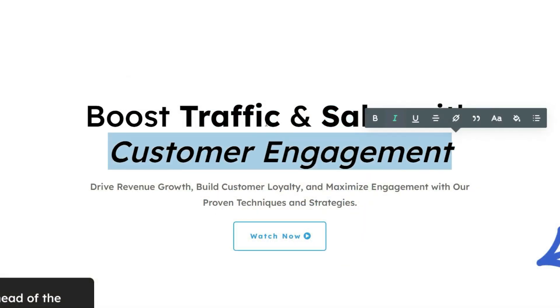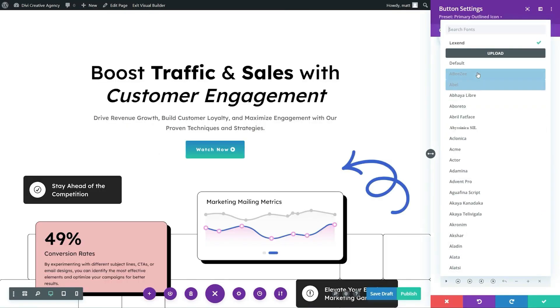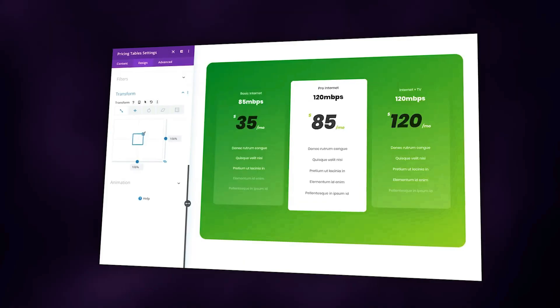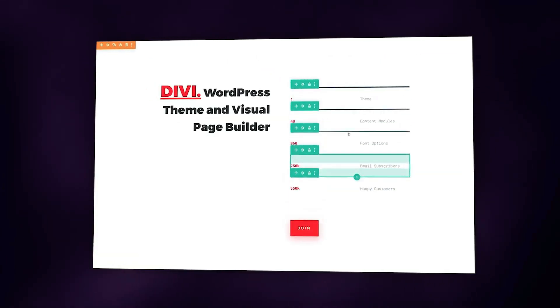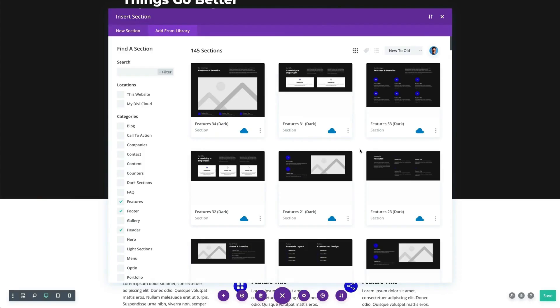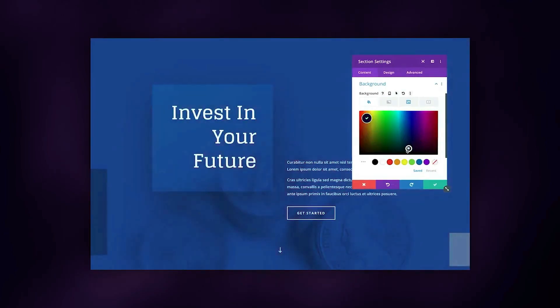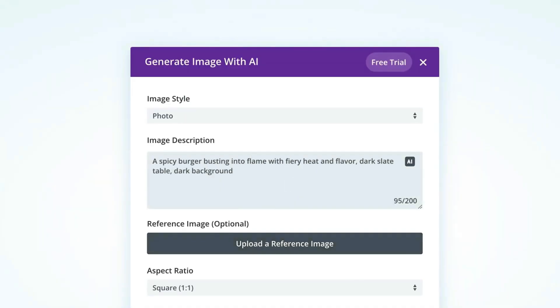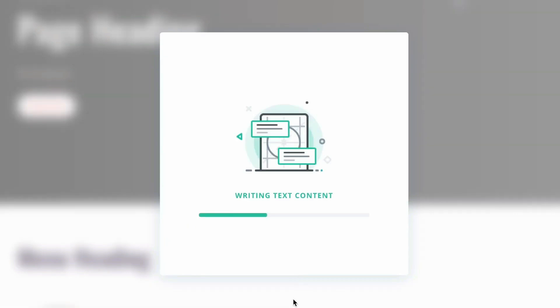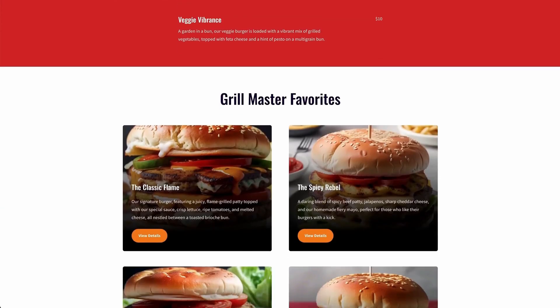To unlock the full potential of WordPress, it's necessary to add a feature-rich WordPress theme like Divi. Divi is a powerful and versatile page builder with a drag-and-drop interface. It offers a wide range of pre-designed templates and modules, making it super easy to create visually stunning and highly customizable websites without any knowledge of coding. Divi is known for its user interface and extensive design options, including animations, custom CSS, and global elements. You can also use Divi AI to create amazing-looking web pages in just a few seconds, and generate images as well as content for your WordPress website.